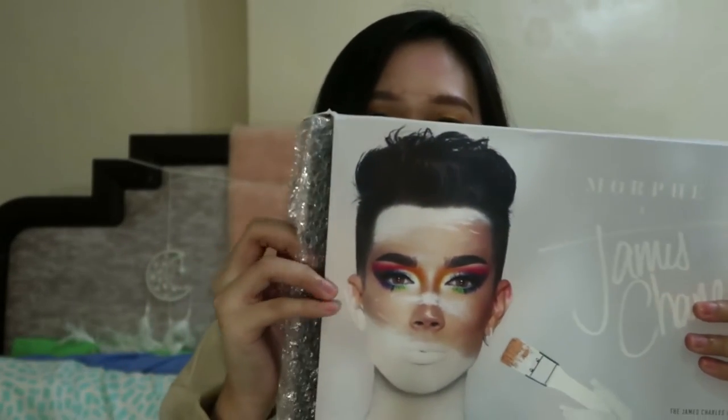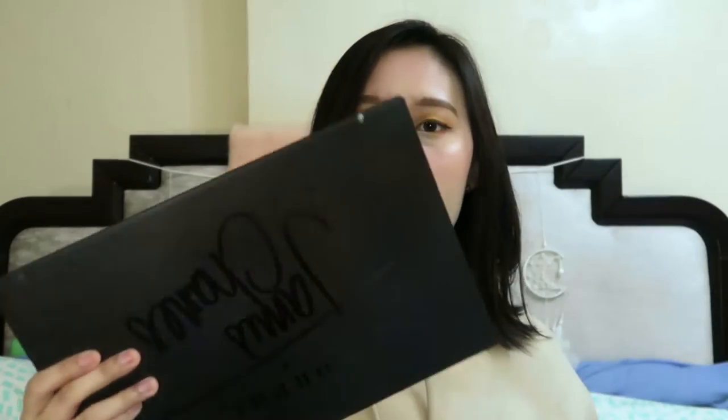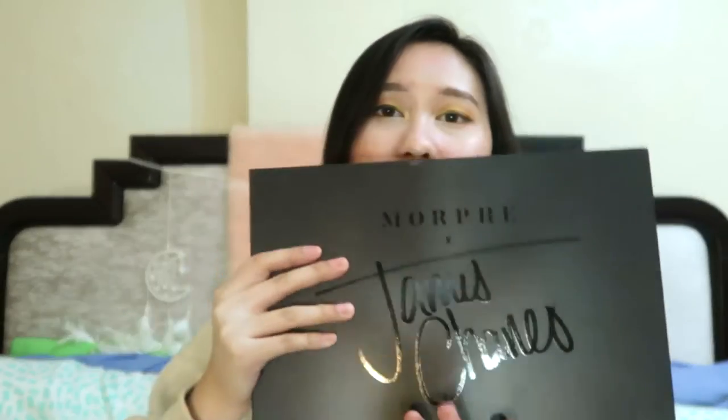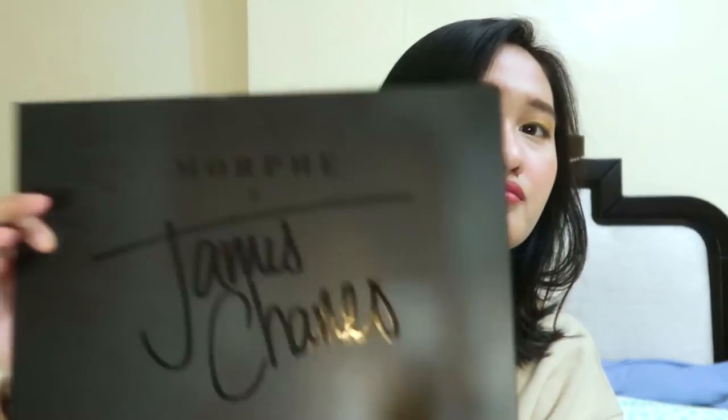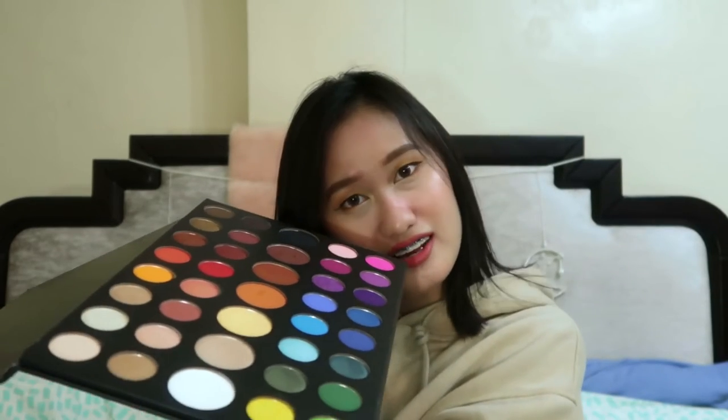So, it's in bubble wrap. I'll put the link in the description box — kung saan ko siya nabili. So before ko siya bilhin, tagal ko siyang pinag-isipan since hindi siya ganun ka-friendly sa bulsa. So finally, nakuha ko na siya. Ang ganda-ganda.